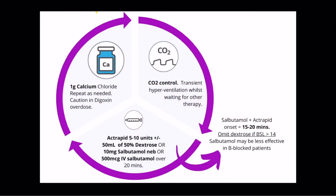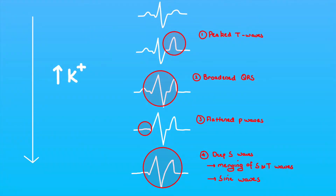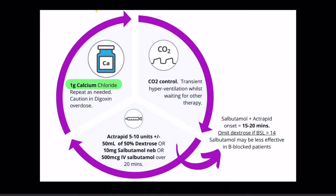Step 1 of pharmacological management begins with stabilizing the myocardium with 1g of calcium chloride or gluconate. This is more important in patients with ECG changes but does not need ECG changes to be given. We have access to calcium chloride so 1g via large vein is our go-to. This will last approximately 30 minutes and redosing after this time is appropriate and may be done even sooner if ECG changes recur.